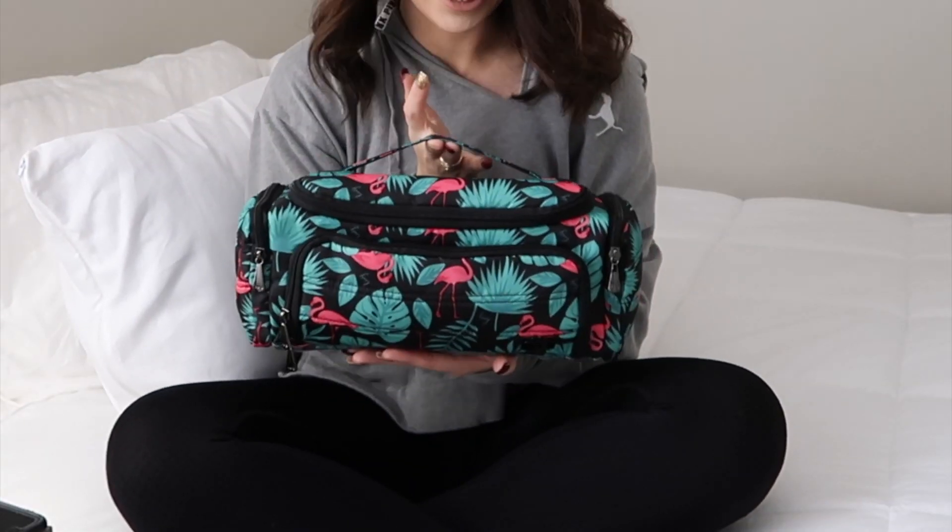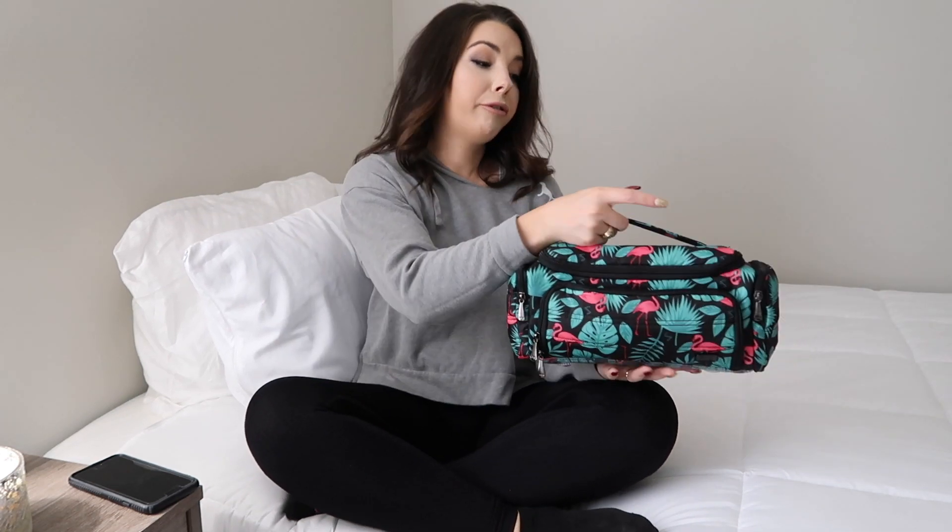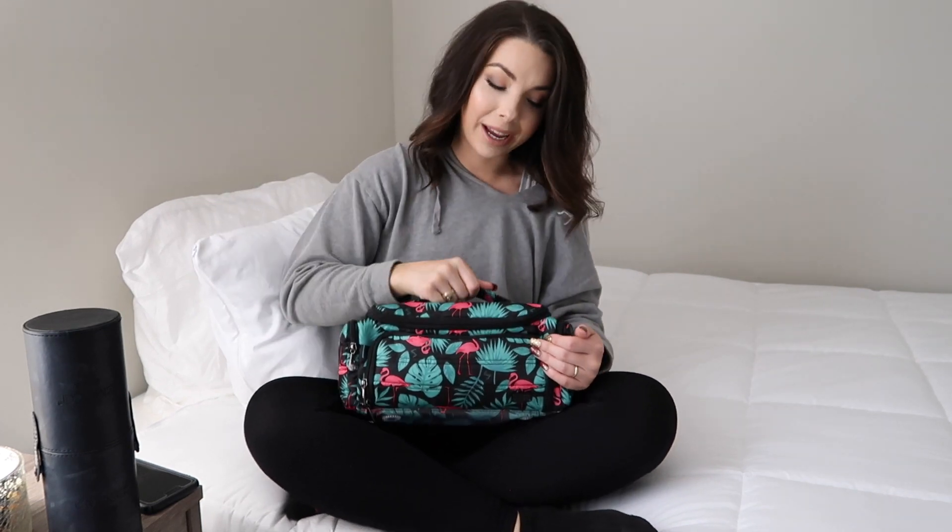Because of the new makeup bag I recently bought, I don't really need to use the old brush roll or the old makeup bag anymore. I got this new bag right here — I love this brand and have done a collaboration with them before. This video is not sponsored; it's made by the company Lug. They make such high-quality bags.